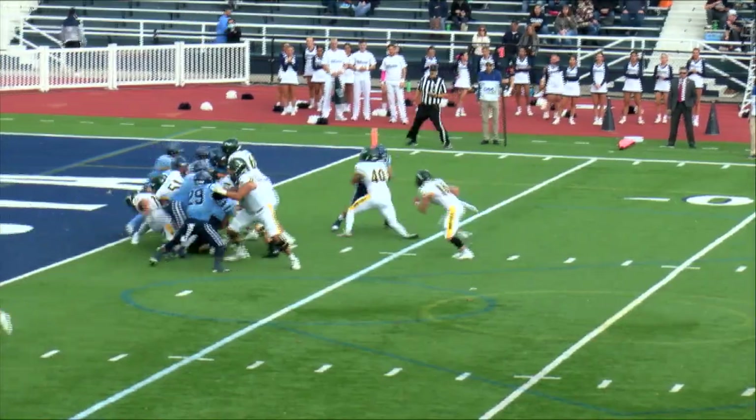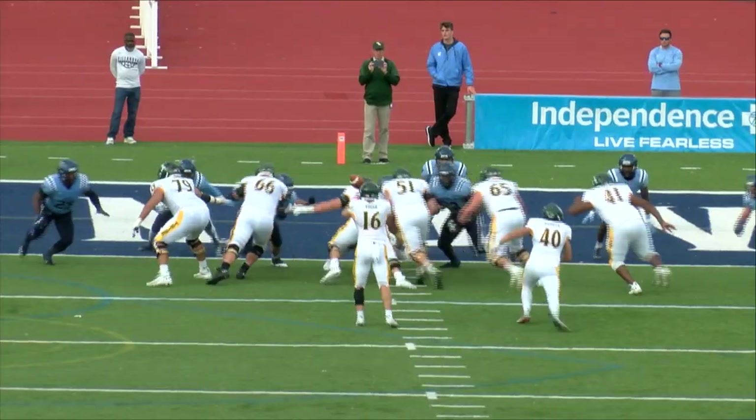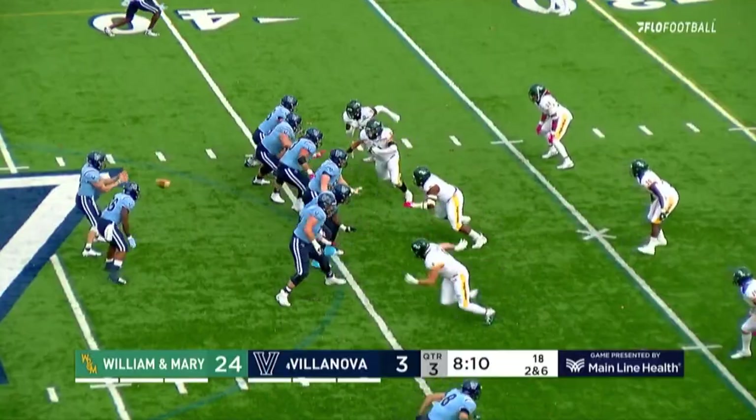Which way will he run? Straight up the middle to the one and into the end zone — touchdown William and Mary! Touchdown green and gold! Bronson Yoder climbs over from the two yard line.